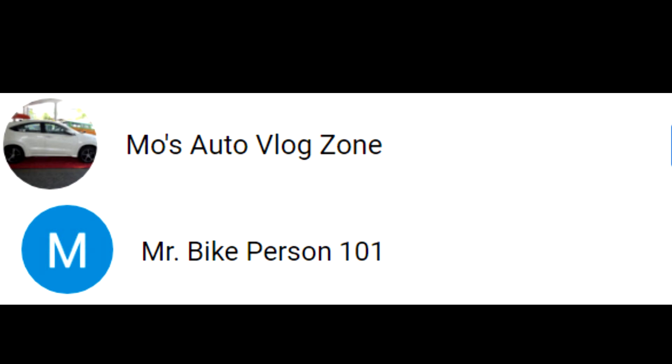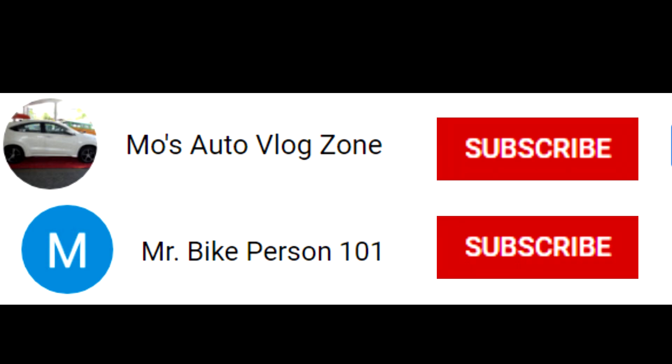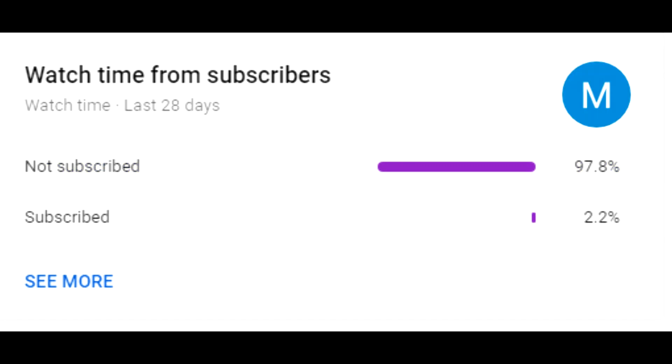Before the video starts, please do hit the subscribe buttons for both of my channels, as many people who watch my videos are not subscribed, so please do.